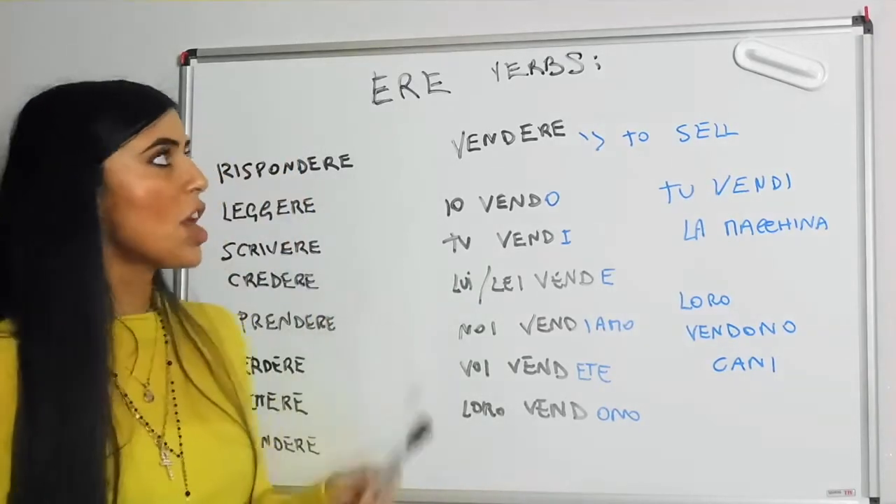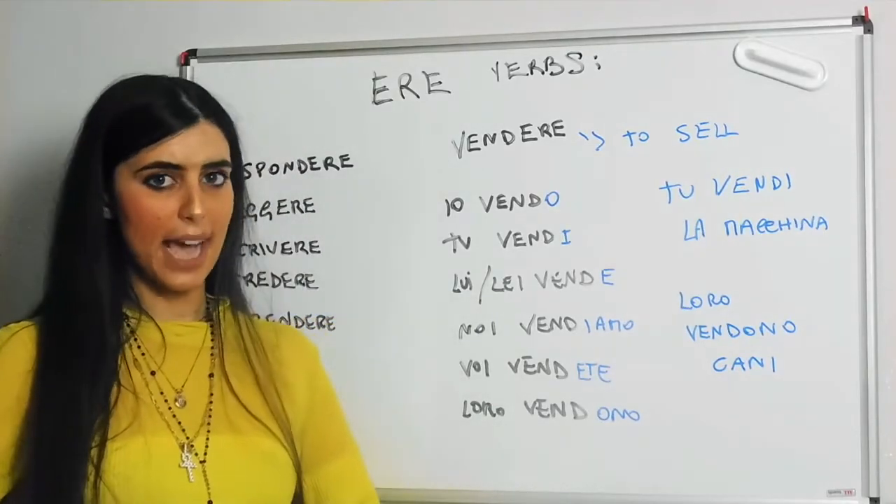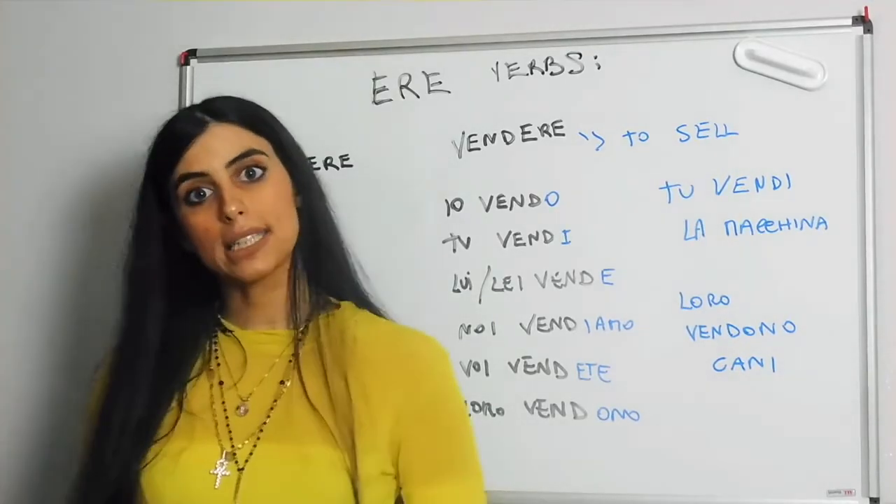So now we are done with this verb, and we'll go to our next video, which is about practice, practice, practice.